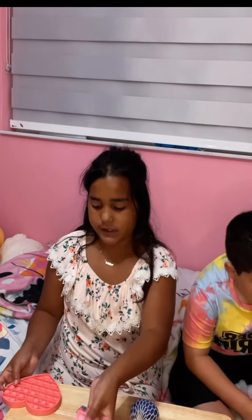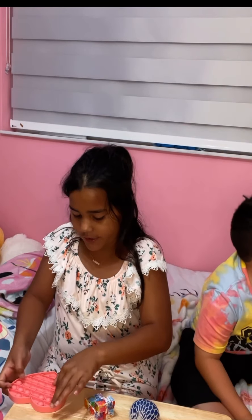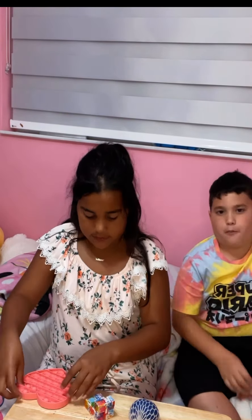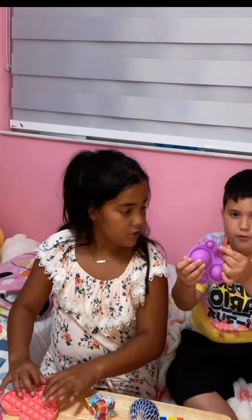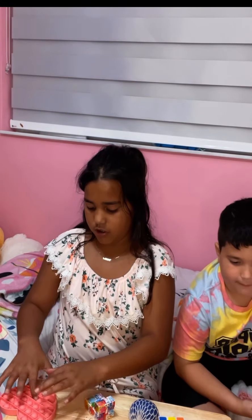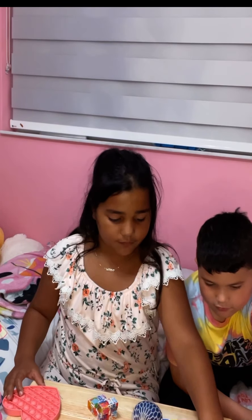That was my unicorn poppet sound. And then Luke, show them your poppet. Luke has a Baby Yoda poppet. And this is my heart poppet — it's like a poppet.